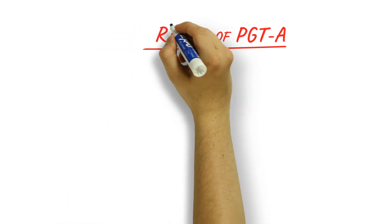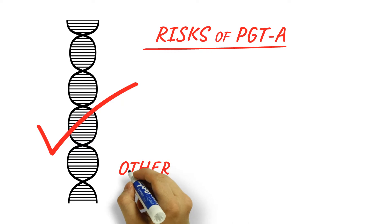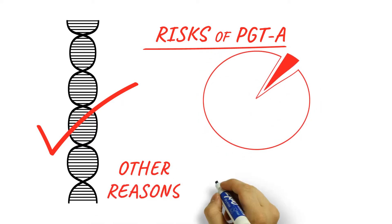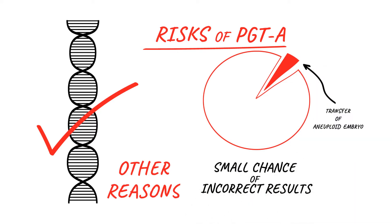However, not all of the risk is removed. Ensuring the right number of chromosomes only removes the most common cause of miscarriage, but it can still occur for reasons aside from normal aneuploidy. Also, there is a small chance of incorrect results, or that a healthy embryo may be discarded, or that an aneuploid, unviable embryo is mistakenly transferred. The stress of the biopsy may also cause an embryo to stop growing or not implant after the transfer.